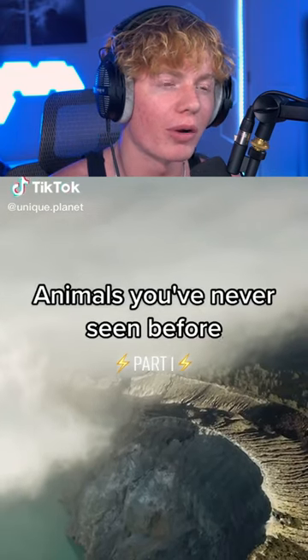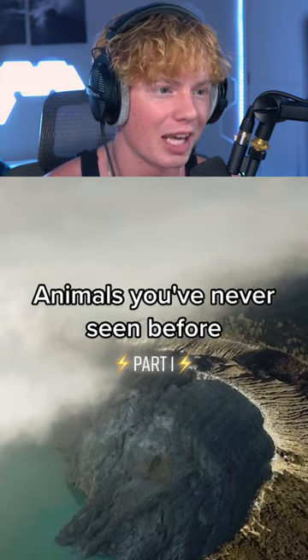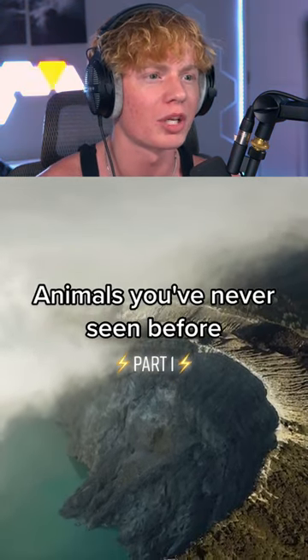Animals you've never seen before. Okay, no matter what you show me, I'm not gonna be that surprised, bro. They're about to show me like some extinct animals that came back to life or something. Okay, let's see what's first. Here we go.